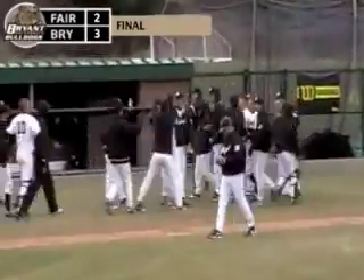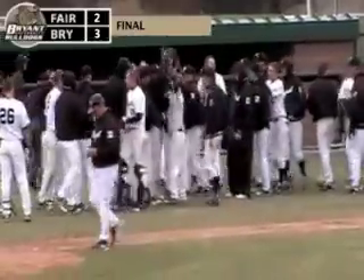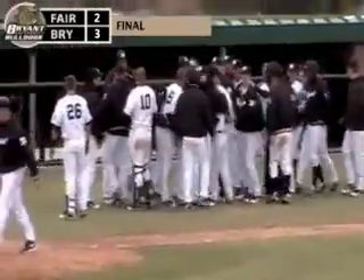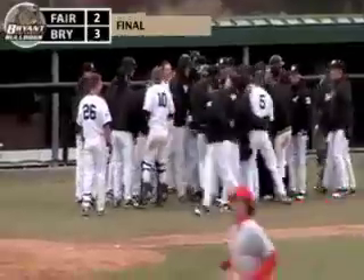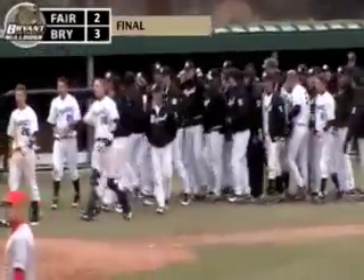A good day in the end for the Bulldogs. Couldn't score any runs in the early going. They finally scratch across two in the seventh, and then they get one in the bottom of the ninth to win in walk-off fashion. Bryant wins 3-2.